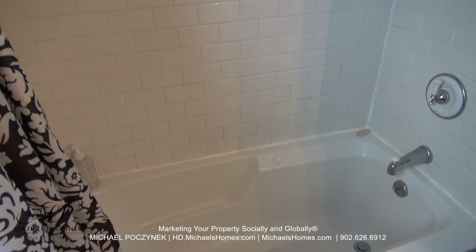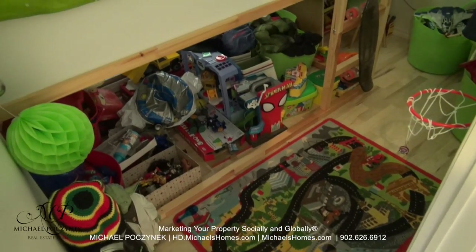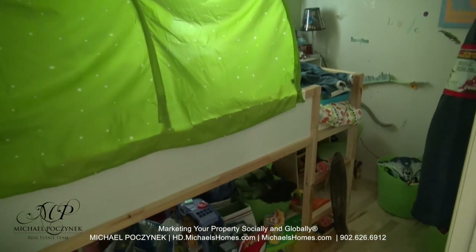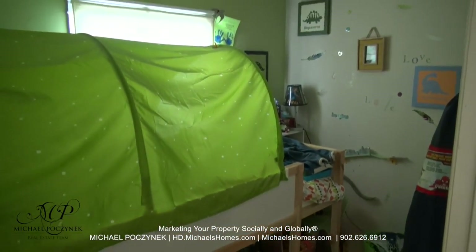We have a shower and it looks like it's a jacuzzi tub as well, surrounded with tiles. Kind of difficult to see in here. This is the other bedroom, which looks like it has bunk beds in it and a ginormous amount of toys.